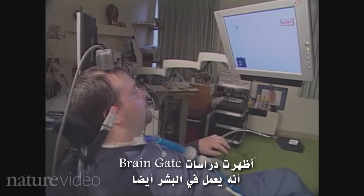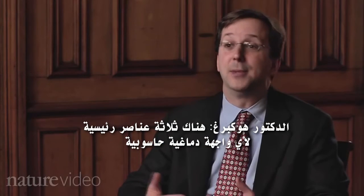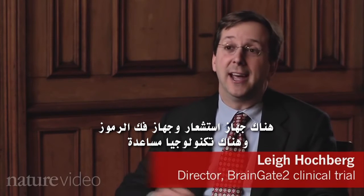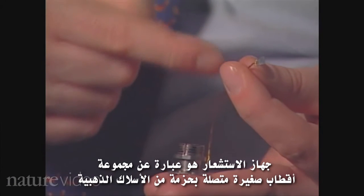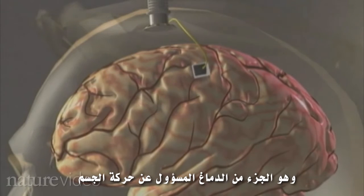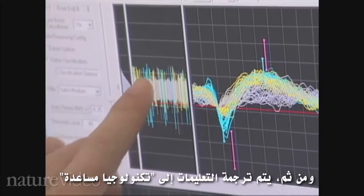This kind of brain-machine system has been tested before in monkeys. The BrainGate studies show that it works in humans too. There are three main components to any brain-machine interface or brain-computer interface: there's a sensor, there's a decoder, and there's an assistive technology. The sensor is a tiny array of electrodes connected to a bundle of gold wires, implanted in the patient's motor cortex, the part of the brain that commands body movements. The brain activity recorded by the sensor is relayed to a computer — the decoder — and that then instructs the assistive technology.